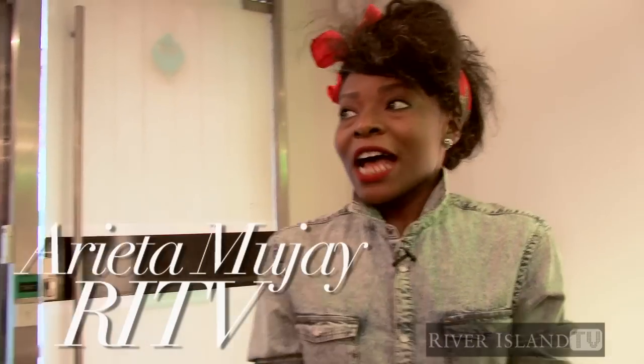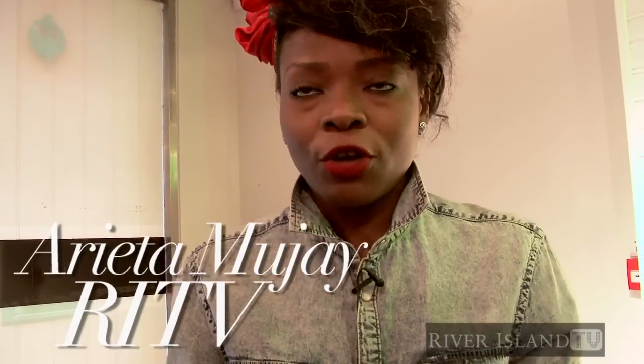Hello and welcome to the Autumn Winter Men's Wear Press Day for River Island. As you can see, when I press office, the room has transformed. So, Carmen and I will just take you through the men's wear trends.